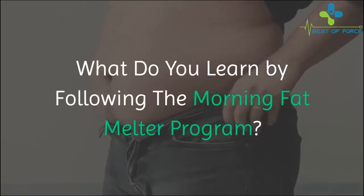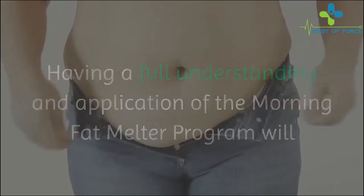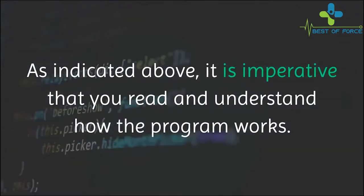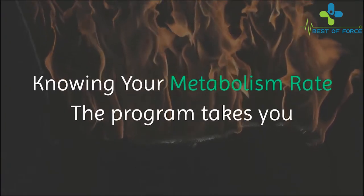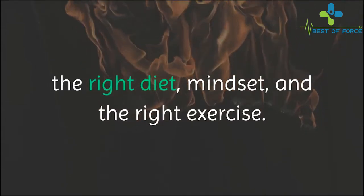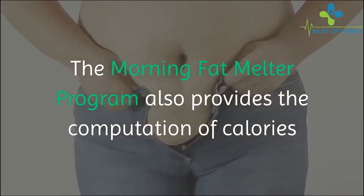What do you learn by following the Morning Fat Melter program? Having a full understanding and application of the program will give you a better understanding of how your body works. It is imperative that you read and understand how the program works. Knowing your metabolism rate, the program takes you to the very basics of how the human body burns fat, the right diet mindset, and the right exercise.